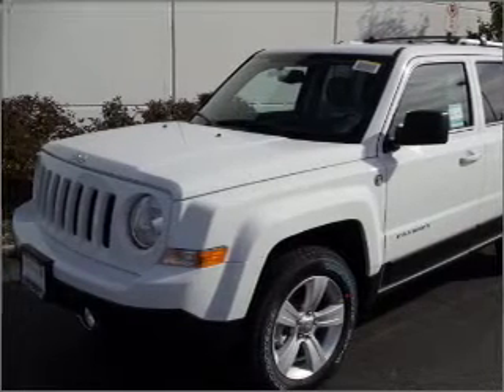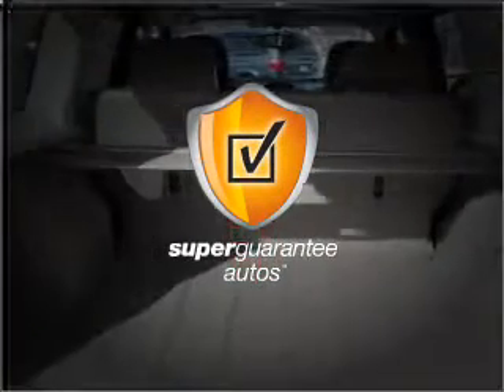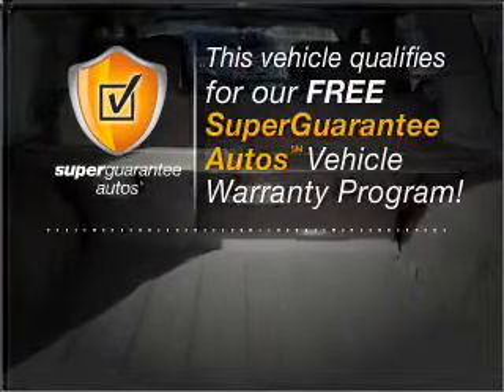With an efficient four-cylinder engine connected to a smooth-shifting automatic transmission, this vehicle qualifies for our free Super Guarantee Autos Vehicle Warranty Program.